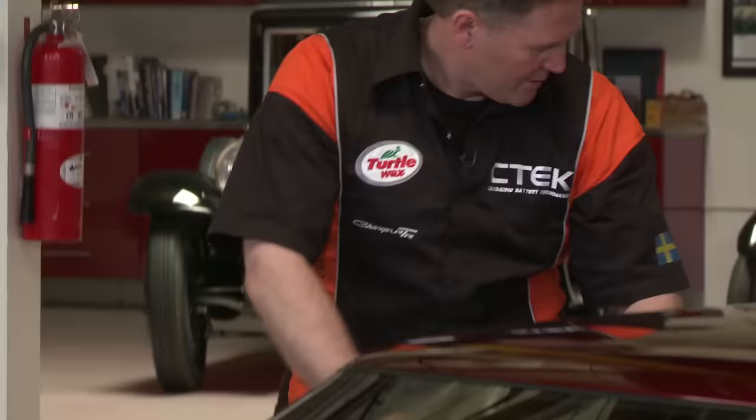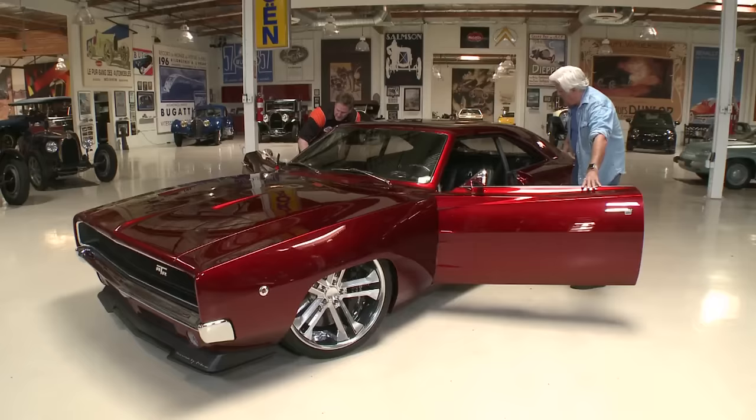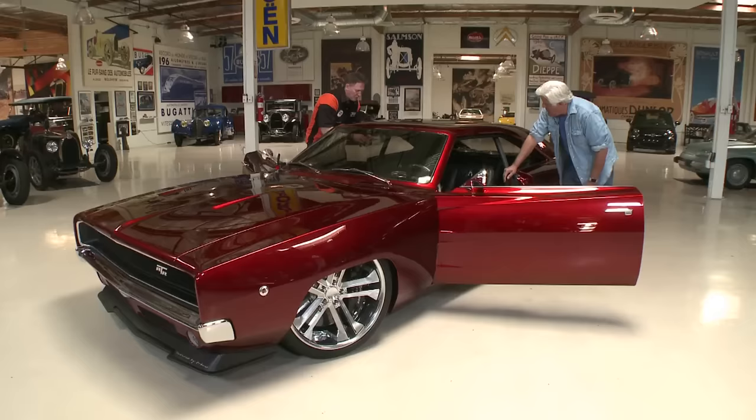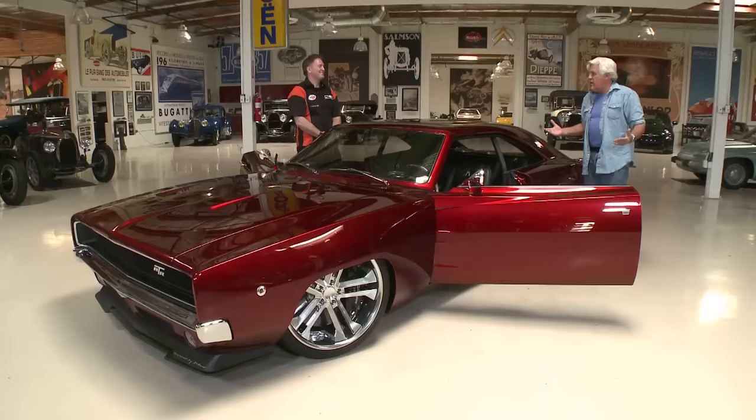Everything is cut from aluminum sourced from Sweden. Johan explains he used to work with steel before and was able to get all the aluminum for free from the old guys who were happy to give it to him. There's also a full roll cage, all beautifully hand-stitched — the man who did the stitching took over 100 hours just for the stitches, to make it look like a leather steering wheel finish.